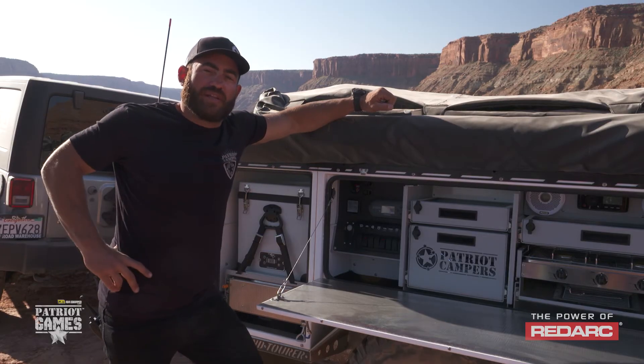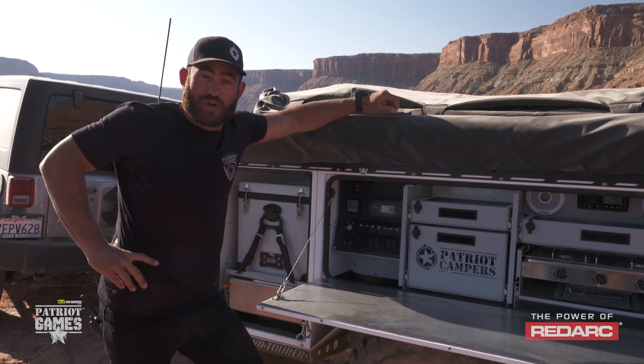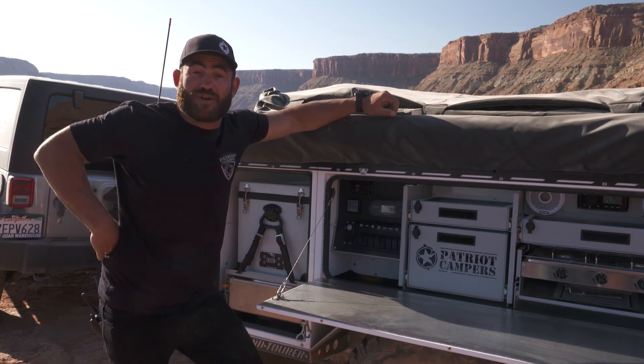We prove the reliability of every product we fit to our trailers, and we only go with the best. So on your next adventure, make sure you have the power of RedArc.